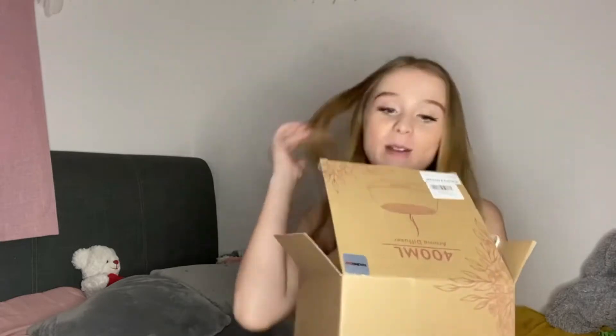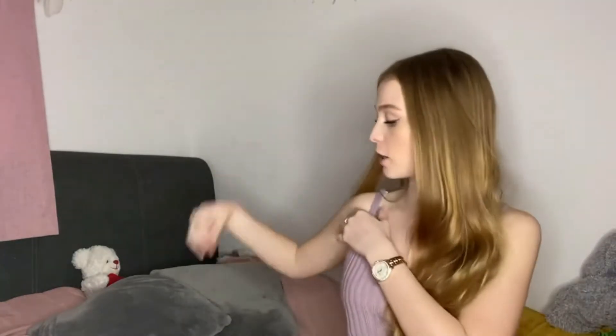I'm collaborating with the amazing brand Young Do, who have kindly sent me their aroma diffuser, which is absolutely gorgeous. I can't wait to use it in the new house because we want it smelling fresh and good.